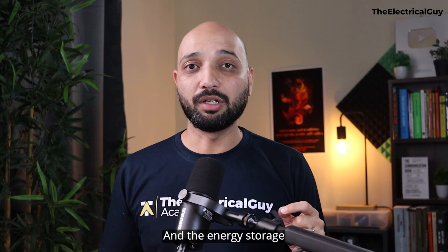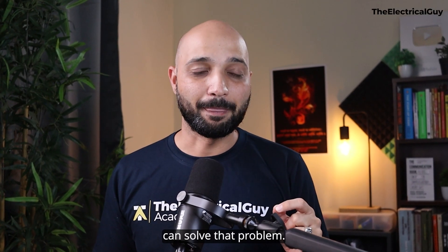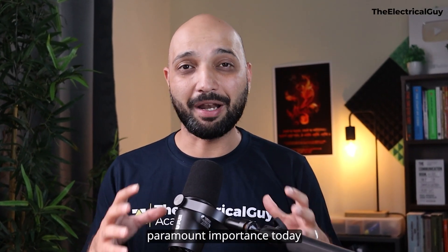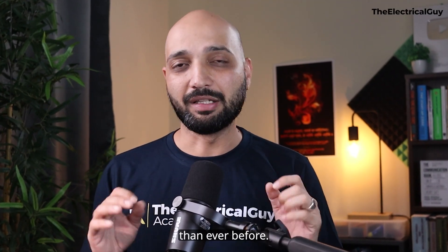Energy storage can solve that problem, and that is the reason why energy storage is becoming of paramount importance today more than ever before.